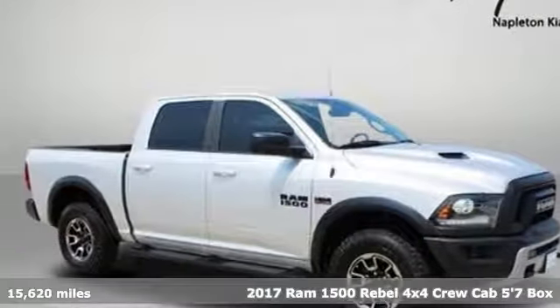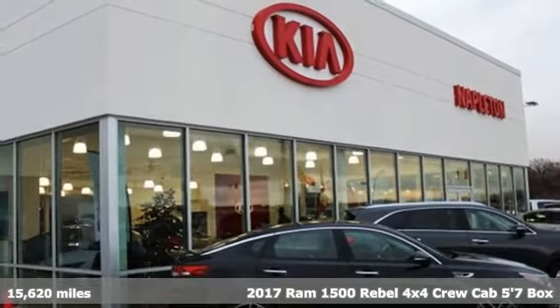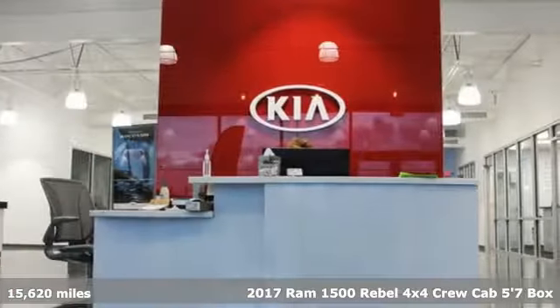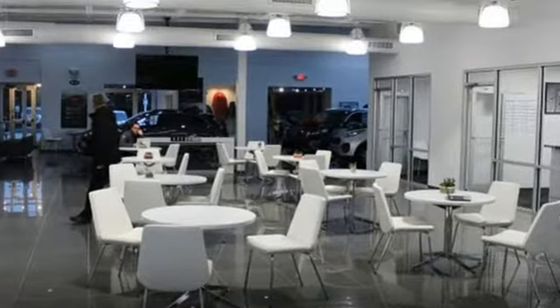It's a 2017 Ram 1500. With superior performance and legendary hauling and towing capacity, this Ram 1500 is the one tool that can master any job you throw at it. You'll look forward to every drive with features like these.